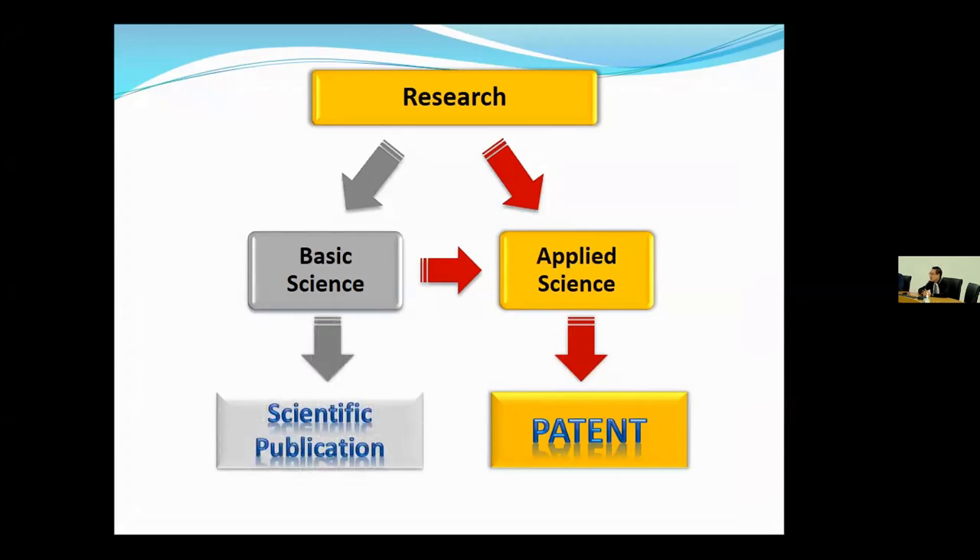What kind of research can be patented? When it comes to research, you cluster it into two major groups: basic science and applied science. Basic science normally will give you scientific publications, but applied science will come up with a novel process or product which can be patented. Most people start with basic science, especially those starting their career. From the fundamental itself, you can further develop into applied science, and following through the flowcharts, you will have something to be patented.